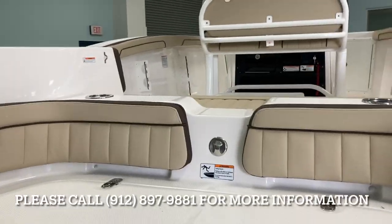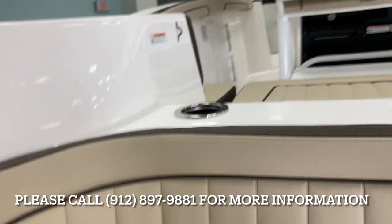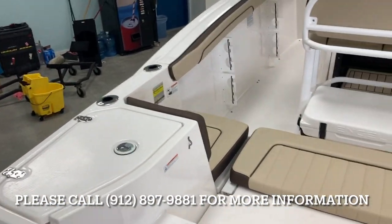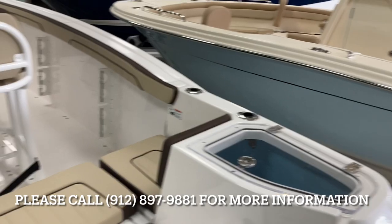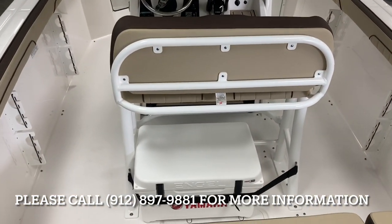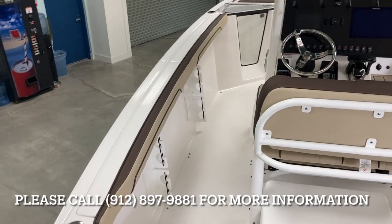I'll hop up in here real quick and give you a look at some of the unique features. This one has battery storage on the port side, center seating, a large live well on the starboard side, a leaning post, the Yamaha Engel cooler, and rod holders everywhere on this boat.